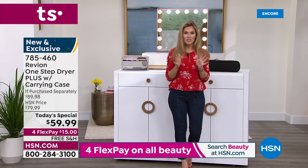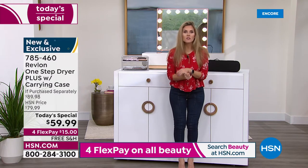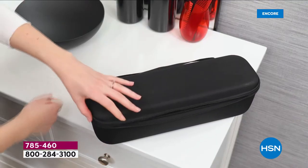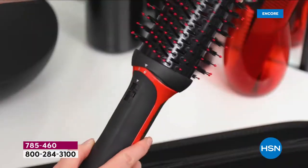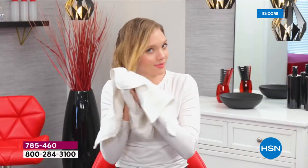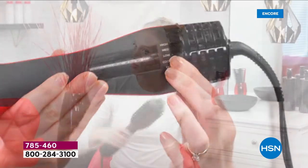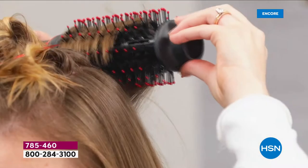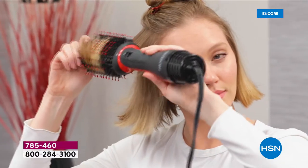Hundreds of you are placing orders right now. This is a new and exclusive offer — the tool got better because you asked for it. Customers said they wanted a slimmer handle, an additional heat setting, a more narrow barrel for root lift, and a carrying case for travel — for vacation, the cruise, visiting family across the country. You're going to use this tool all the time to get incredible styles — face framing pieces, layer accentuation, or fine hair with the low or medium heat setting to reduce damage.